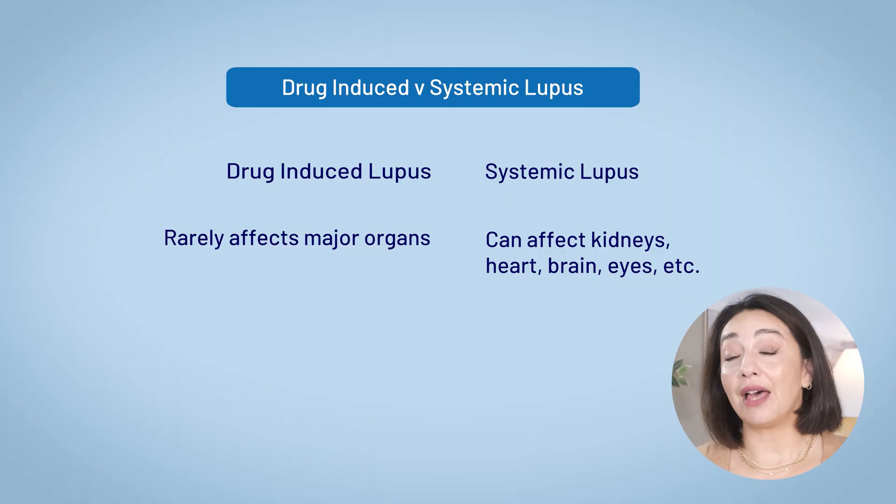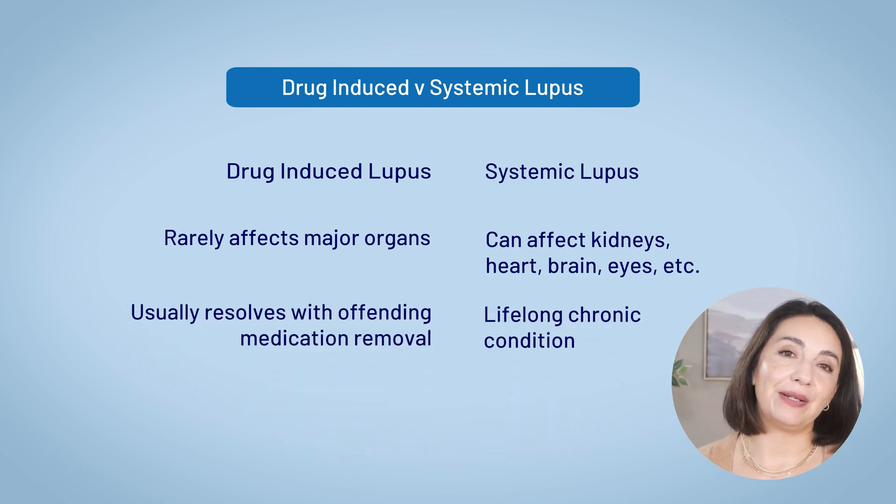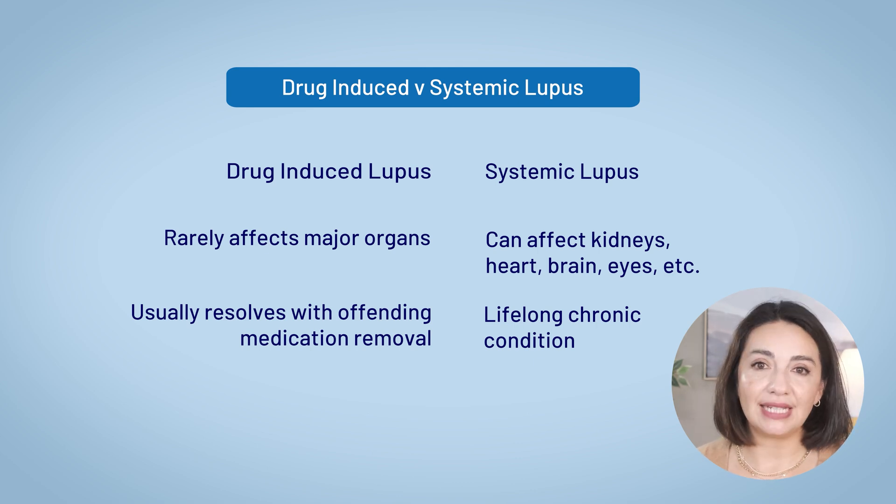Another major distinction: drug-induced lupus often goes away once the triggering medication is stopped. This is not the case with systemic lupus, which is a chronic autoimmune disease that requires ongoing treatment. So while the symptoms of drug-induced lupus can feel just as uncomfortable and disruptive, the road forward is obviously very different.